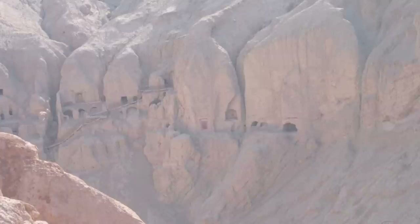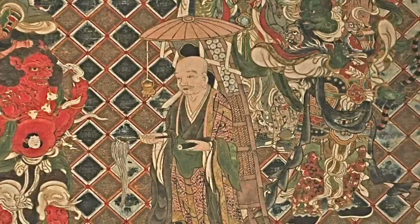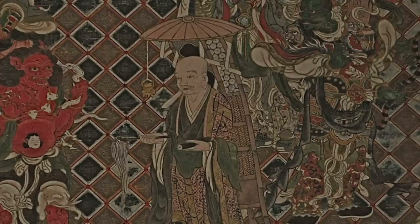Thanks to Zhuanzang's written accounts, explorers and scholars have been able to revisit the important sites along the Silk Road and discover much of the history that informs this exhibition. In this way, Zhuanzang is one of the most important people to think about when talking about the Silk Road.